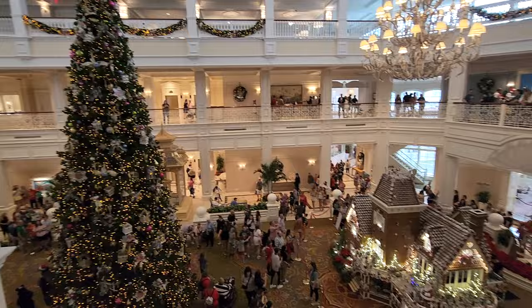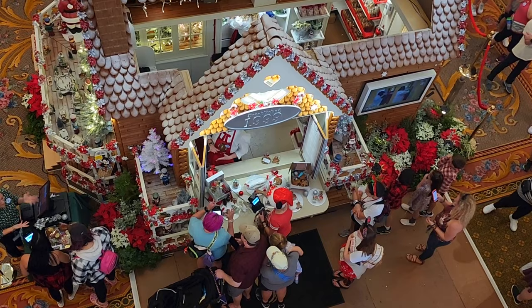Hello everybody and welcome to Drew in the Moment. We're here at the Grand Floridian Resort — super excited to show you guys around. This is our series we've been doing, it's like Christmas at the resorts. This is number three in the series and we're going to show you guys inside all the decorations, the gingerbread house, maybe get a snack or a bevy. We're just going to have fun and celebrate the holiday spirit with you guys.